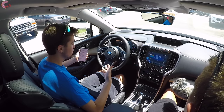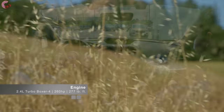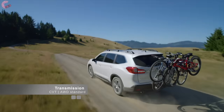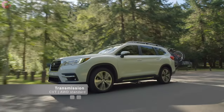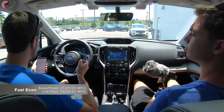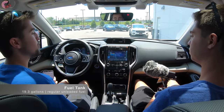For the powertrain, Subaru keeps it simple with just one option across the board: a brand-new turbocharged boxer four-cylinder engine making 260 horsepower and 277 pound-feet of torque. Power is routed exclusively through a continuously variable transmission with eight simulated gears, switchable via standard paddle shifters. Symmetrical all-wheel drive is standard equipment. Fuel economy for lower trims with smaller wheels is 21 city / 27 highway / 23 combined; top trims with bigger wheels get 20 / 26 / 22.